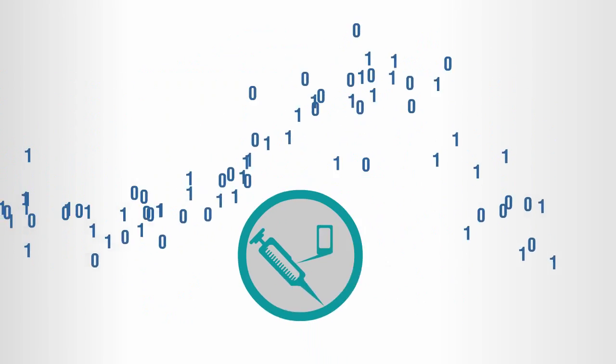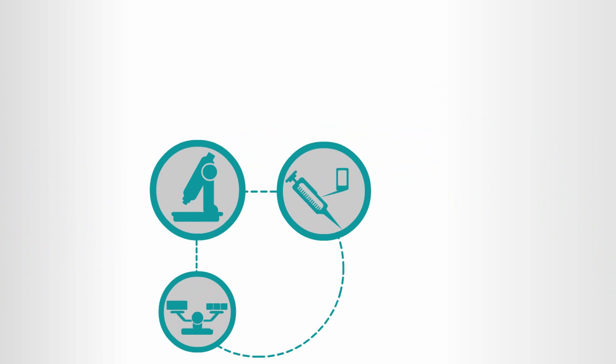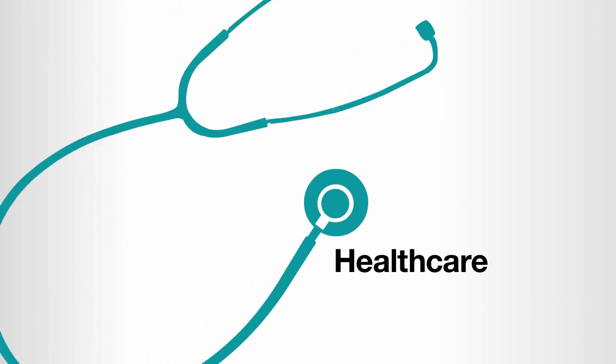Information, paired with the right technology, can add efficiency to many aspects of our society. Yet no application of information can prove more vital or result in greater benefits than in the highly complex healthcare industry.